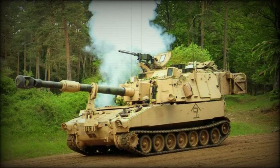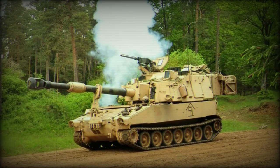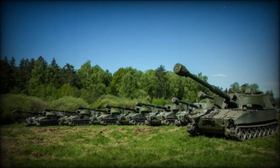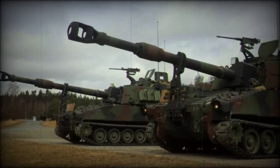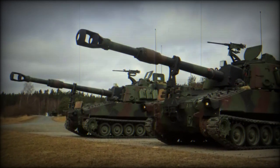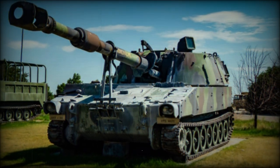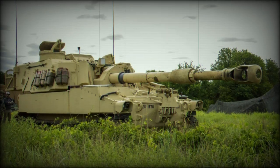Initial M109 production vehicles were fitted with the T255E4 short-barreled main gun, which proved effective but led to excessive wear and tear due to the propellant charges in use. This prompted a slight revision of the design which introduced a longer barreled gun tube in the XM185. The existing M109 fleet was then converted to the new M109A1 standard beginning in 1972, with operational levels reached the following year. During 1974, more M109A1s were built to strengthen existing stocks by Bowen-McLaughlin-York and designated M109A1B.